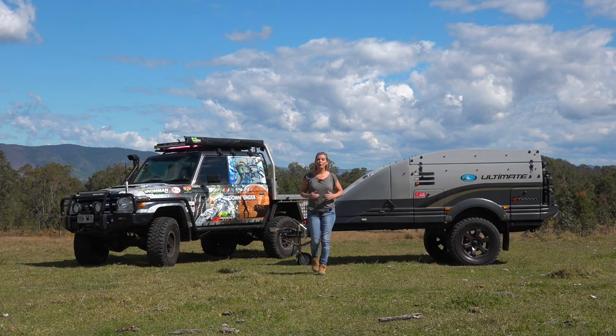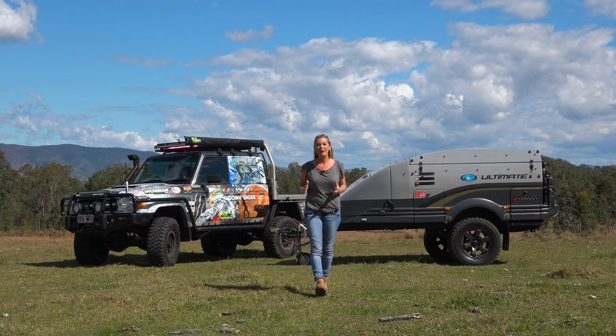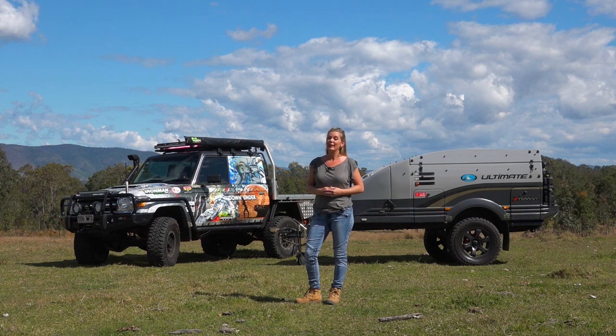Over the past three years while filming my TV show Top of Down Under, I've lived out of an ultimate camper trailer for up to three months at a time. Here's some pro tips that I've learnt through experience that might make your life a little bit easier.